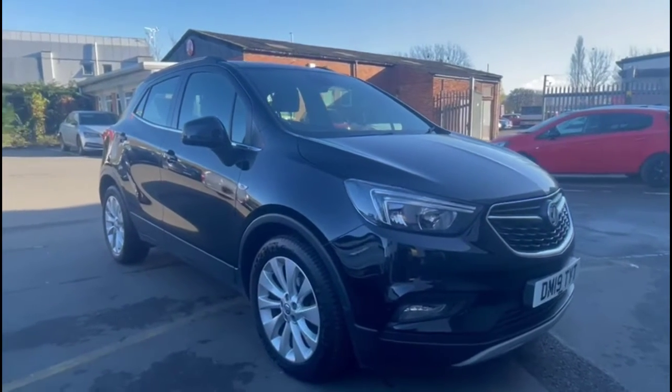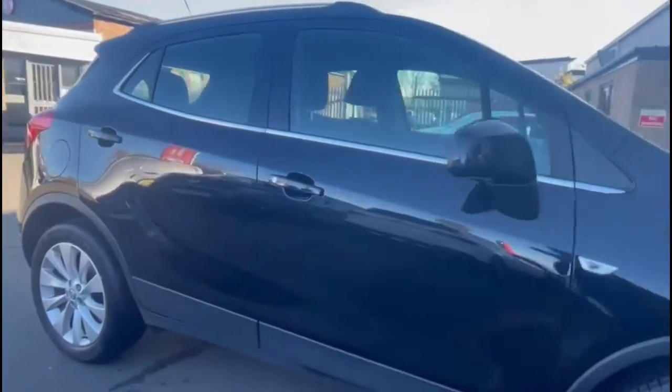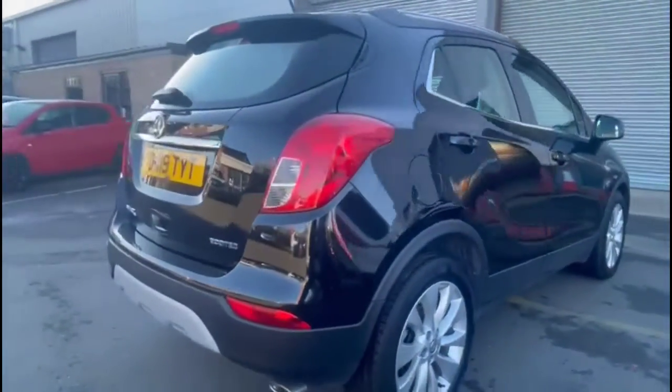Hello and welcome to Bayless Vauxhall. Today we are reviewing a Vauxhall Mokka X 1.4 Turbo Griffin. This model has covered 20,639 miles and is finished in black. It also comes with Bayless warranty with the option to extend it up to 36 months.